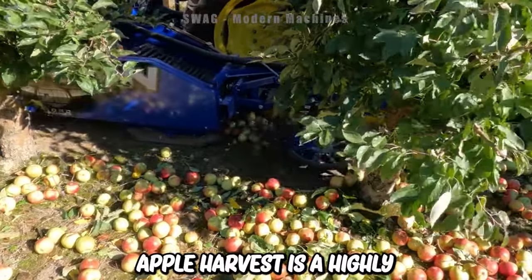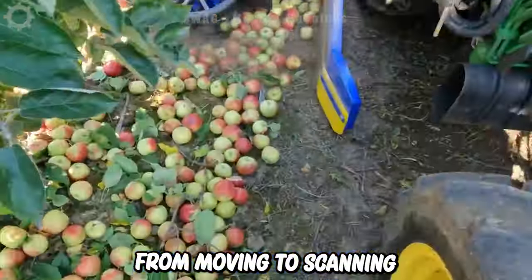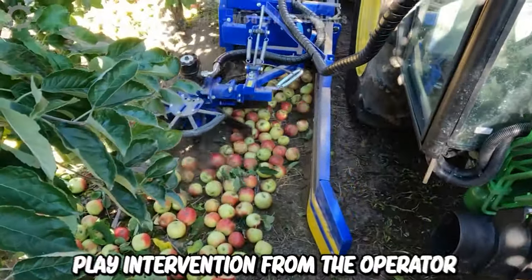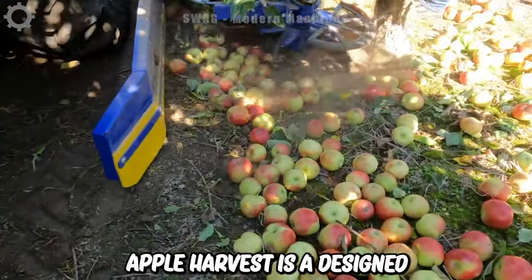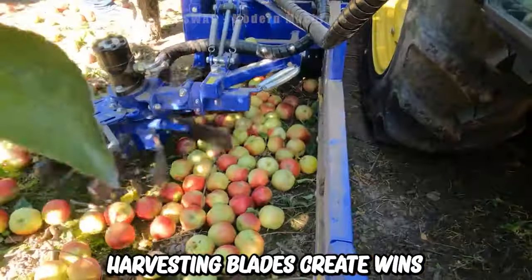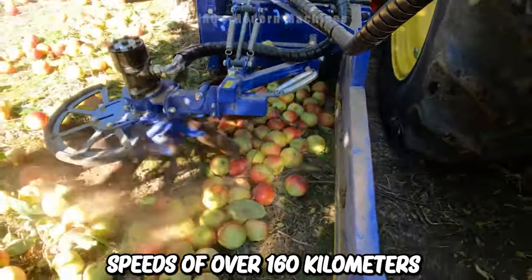Modern apple harvesters are highly automated, from moving to scanning and harvesting apples without requiring major intervention from the operator. Modern apple harvesters are designed to increase efficiency and reduce harvest time. The harvesting blades create winds at speeds of over 160 km per hour, which sweep the fruit quickly and make harvesting easier.